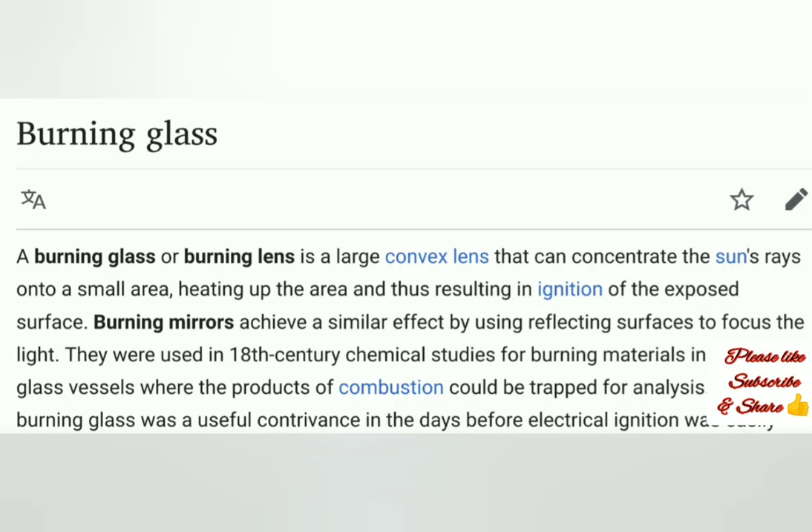Hi there. I'm going to be going through what I've found on burning glass or burning lenses. There's quite a lot that I never even knew about. Let's go for it together.